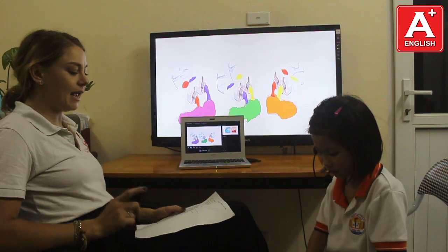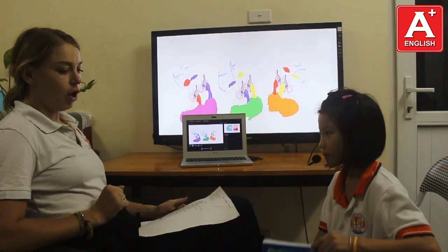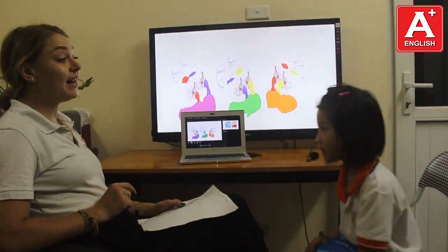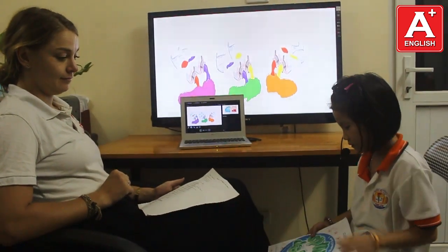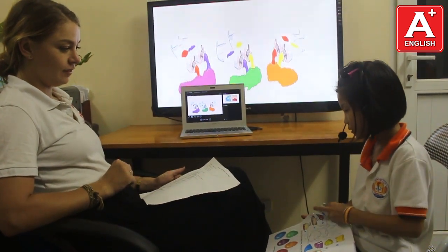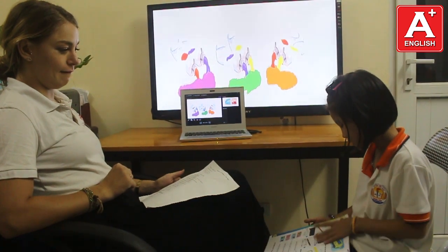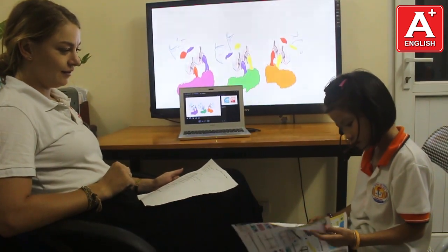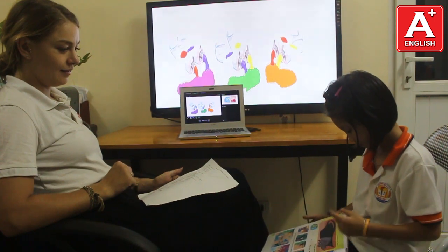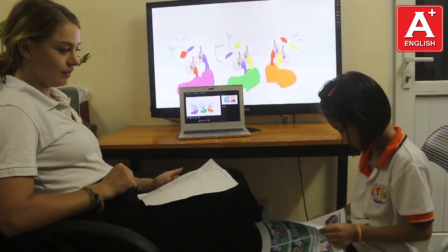Open your bag, please, and take out your book. Open your book on page 11. There we go.